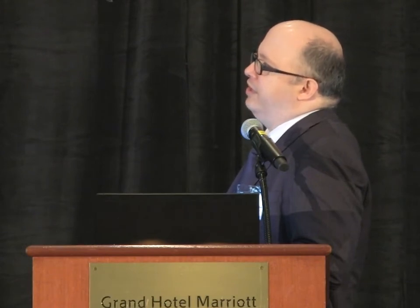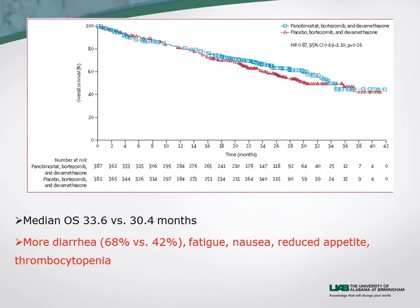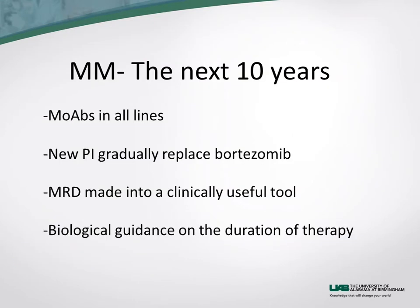The primary endpoint — progression-free survival — was better on the triplet than on bortezomib/dexamethasone plus placebo: approximately 12 versus 8.1 months, about a four-month improvement. This contrasts with the 1.5-month difference seen in the vorinostat trial. However, there was no difference in overall survival, and there was substantially more diarrhea, fatigue, nausea, reduced appetite, and quite a bit more thrombocytopenia. While most thrombocytopenia was reversible and cyclic, it raises the question of whether it impairs marrow reserve for subsequent lines of therapy.